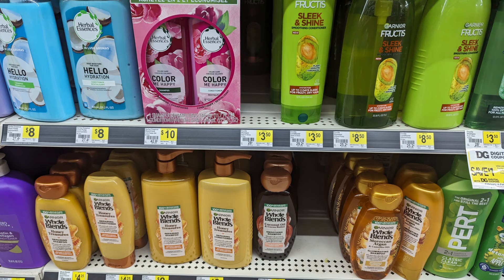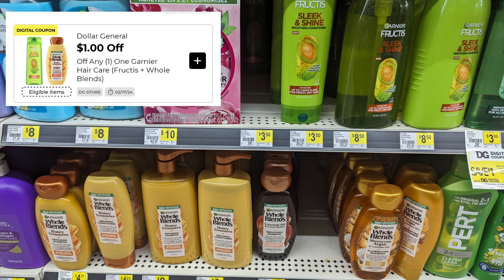There is a $1 digital coupon for the Herbal Essences or the Garnier. You can pick up any one you choose. This is a Dollar General store coupon, so it can be stacked with a manufacturer coupon, or if you have paper coupons you can also utilize those along with this $1 digital. Pick any one of your choice and take a dollar off.